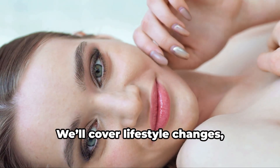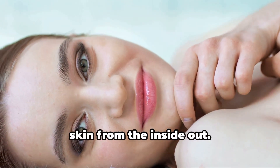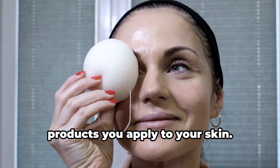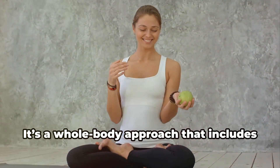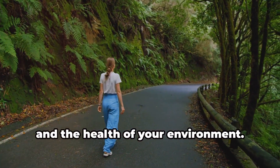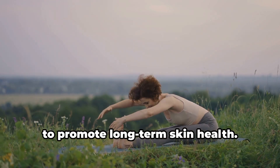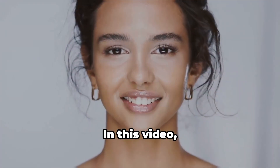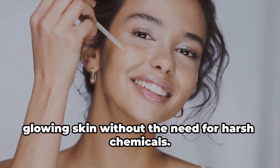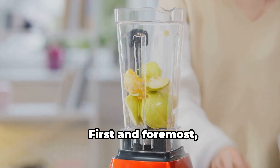We'll cover lifestyle changes, natural skincare ingredients, and daily habits that promote healthy skin from the inside out. Holistic skincare isn't just about the products you apply to your skin — it's a whole-body approach that includes what you eat, how you manage stress, and the health of your environment, focusing on balancing all aspects of life to promote long-term skin health.